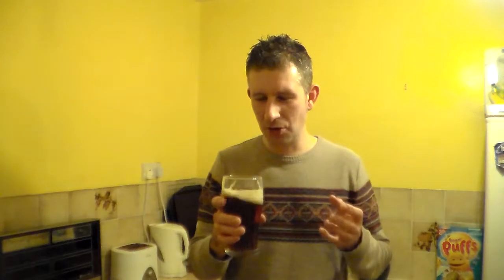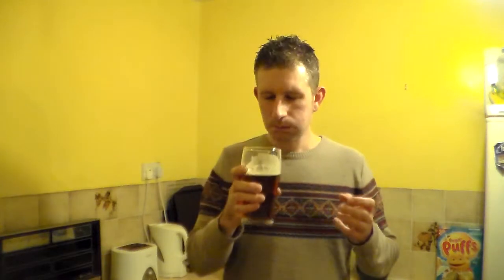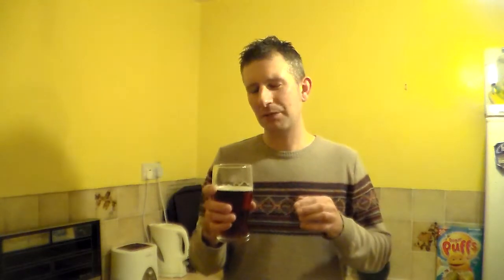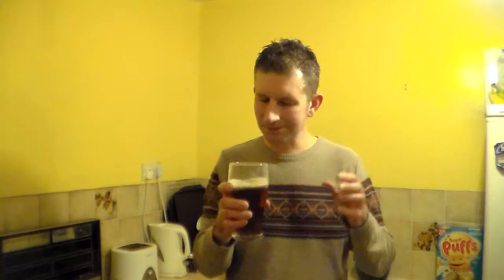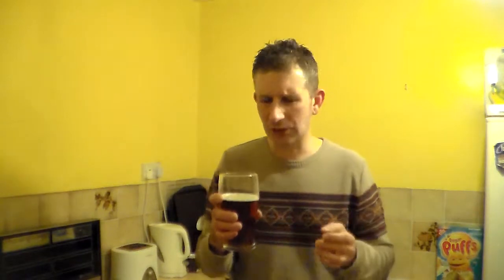Wow. It is as flat as a pancake. There is no carbonation in there whatsoever. Do you know what, that's a lie — there is. It's just very minimal, you only get it when you're sort of sipping the beer in. It's got that sort of spicy, fruity taste but it's almost a slight sort of...